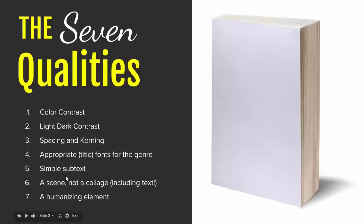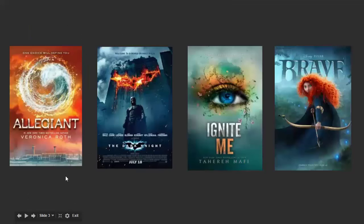Finally, a humanizing element. It doesn't have to be a person — a lot of authors are against people on covers, especially since stock photography models show up on many different covers. It's actually not as big of a problem as you think. There's no definitive answer on whether a cover with a face is better than one without. But you do want a humanizing element — if you don't have a person, at least have some object or belonging that implies someone is in the scene even if they're not physically present.